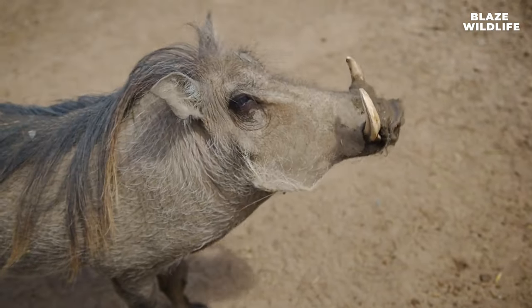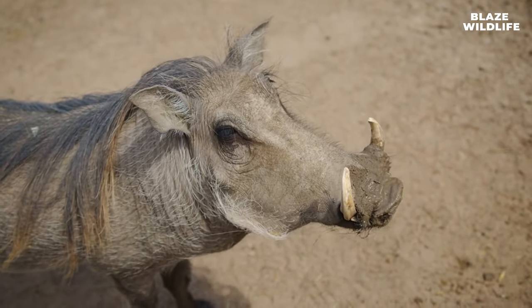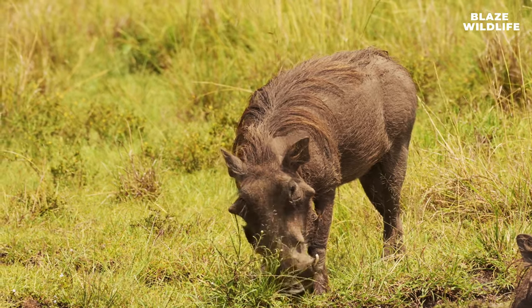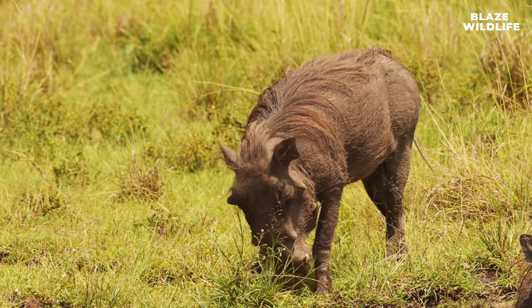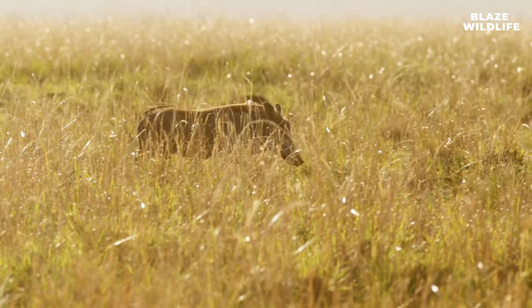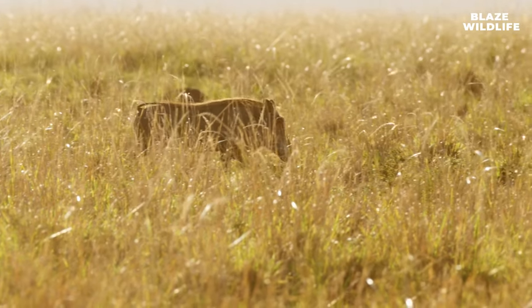The warts on warthogs' faces are actually cartilaginous growths, and not true warts. They serve as protective padding during aggressive interactions. Warthogs also have cultural significance in some African societies and are featured in folklore and traditional rituals.